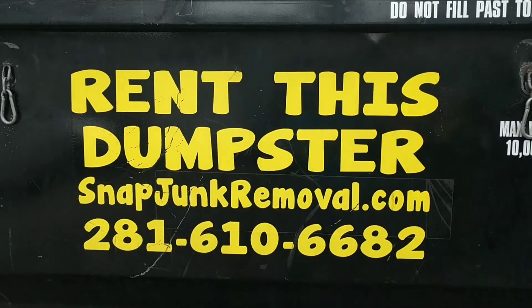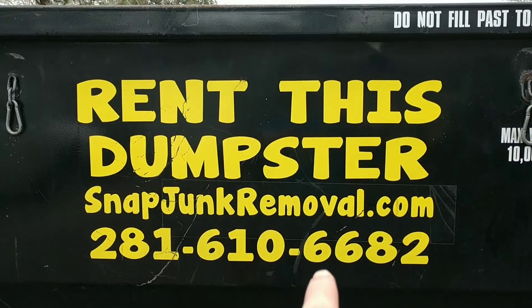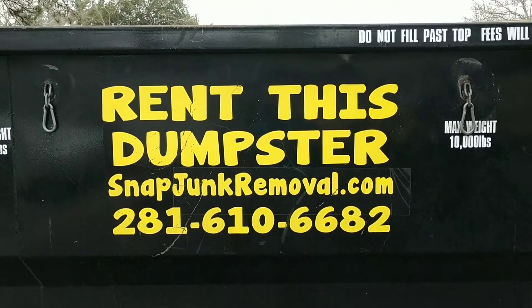If you would like to know more, give me a text or a call on my cell at 281-610-6682, or go to snapjunkremoval.com for current pricing and offers.